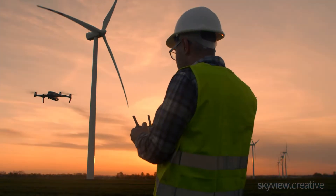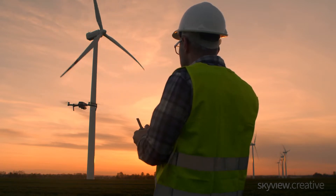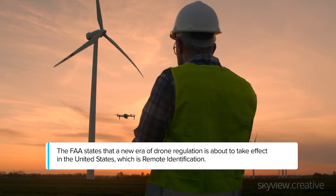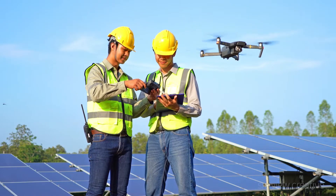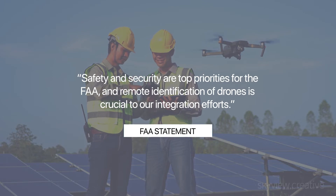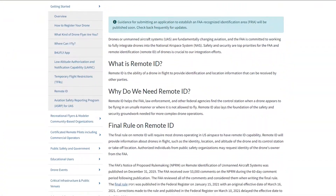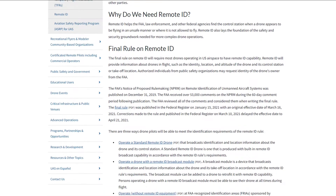Governments outside the United States have developed rules to encourage safe and productive drone flights, while protecting airplanes, helicopters, people, and ground property. The FAA states that a new era of drone regulation is about to take effect in the United States, which is remote identification. According to the FAA's website on the remote identification program, safety and security are top priorities for the FAA, and remote identification of drones is crucial to our integration efforts. As of the date of this video production, there have been changes to remote ID rules and dates, which we will cover later in this episode.